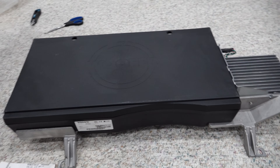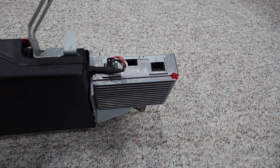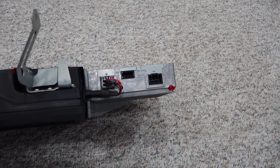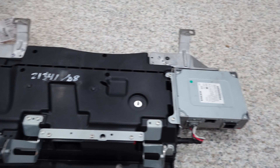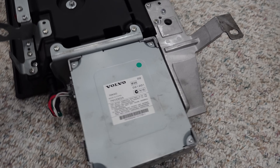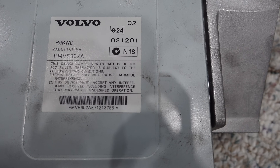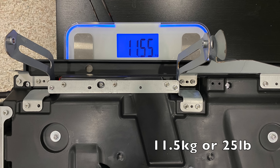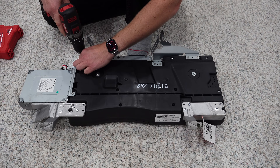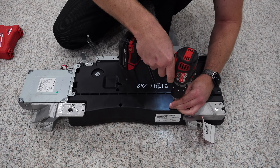The subwoofer comes with its own amplifier bolted on the side, and the amplifier is marked as made in China. Here we see the power cable and the optical cable connector, which are on order. The amplifier has no other signs of who manufactures the unit. The weight is 11.5 kilograms, or 25 pounds. I'm extremely curious to see what's inside, so let's take it apart.